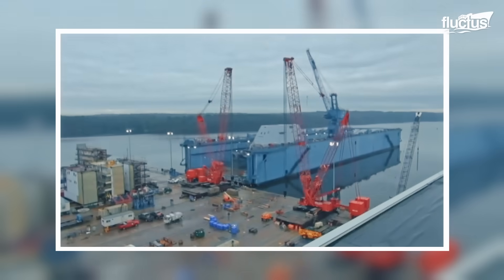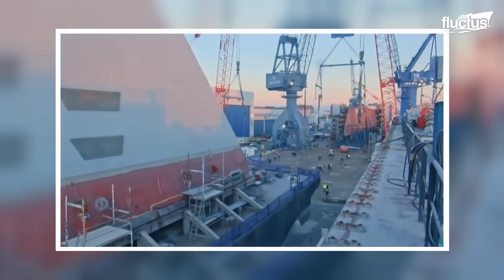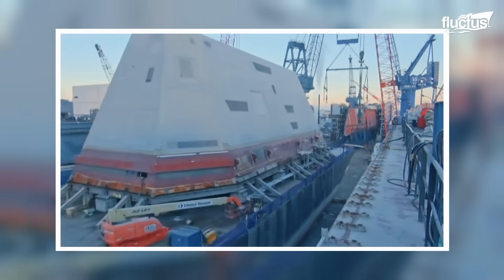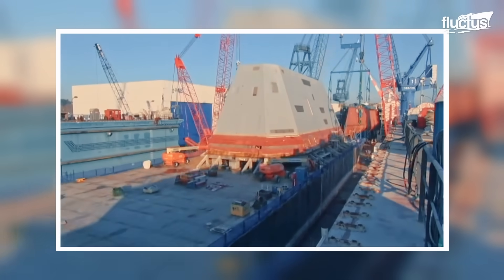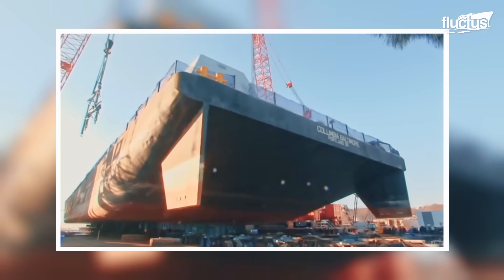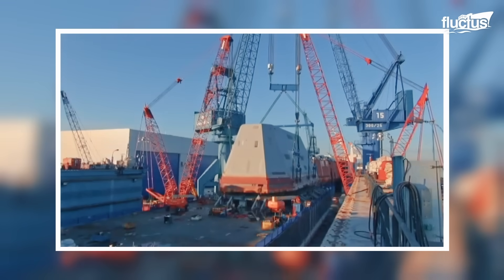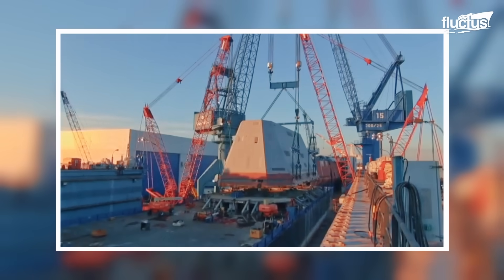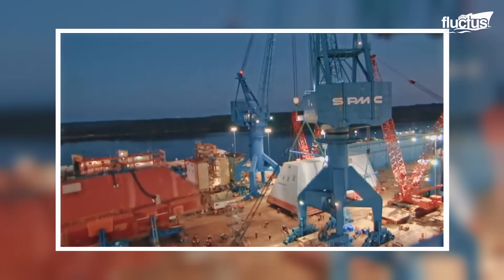Their construction begins in massive shipyards, like Bath Iron Works in Maine or Huntington Ingalls in Mississippi, where modular building techniques are used to streamline the process. Instead of constructing the ship as a single unit, the vessel is assembled in sections or modules. Each module is outfitted with piping, wiring, and equipment before being joined with others to form the complete hull.